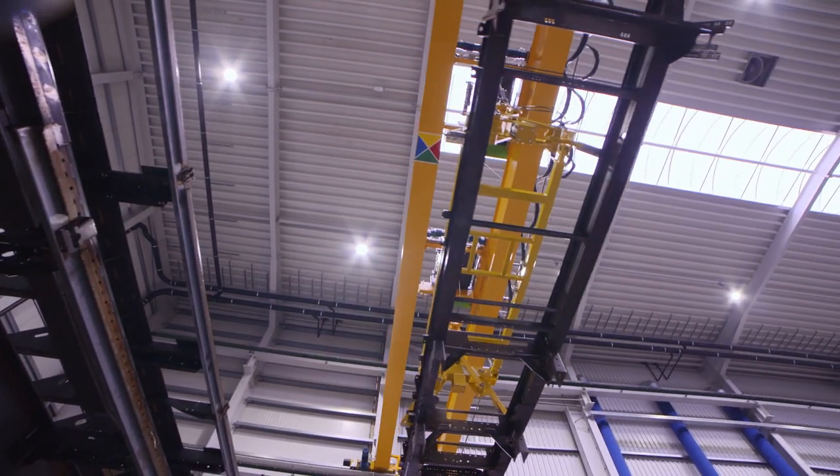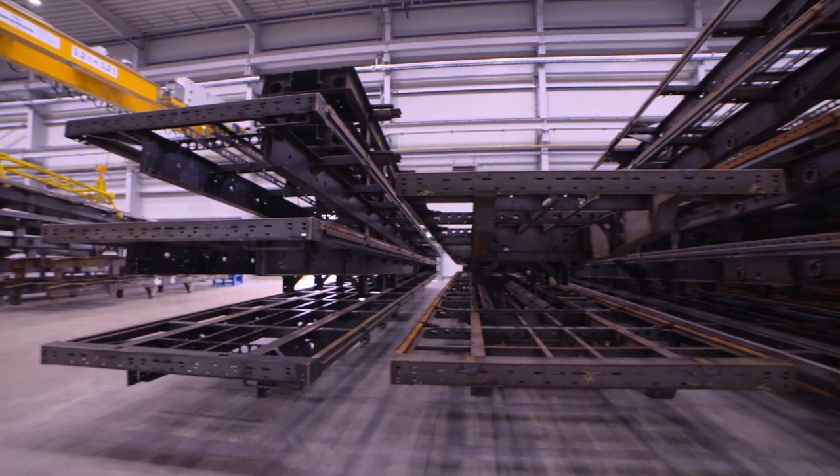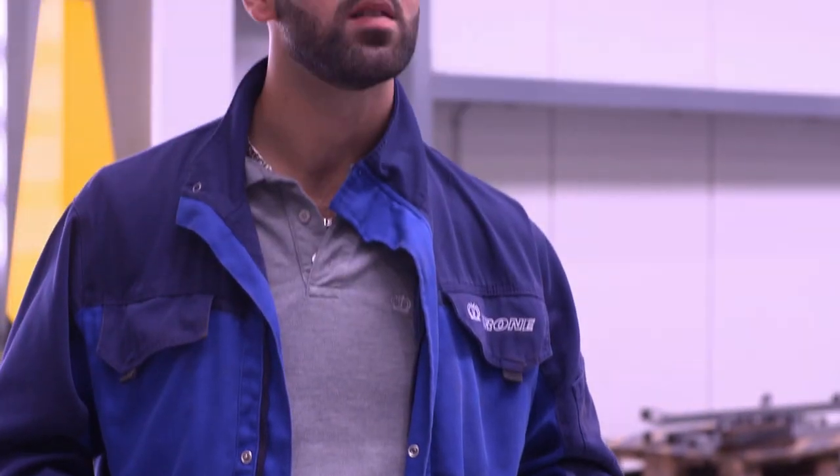Optimal energy use is already seen in the raw chassis warehouse. The chassis are preheated through blue ventilation hoses in preparation for the next process. Waste heat generated in other areas of the coating center is utilized at this stage.